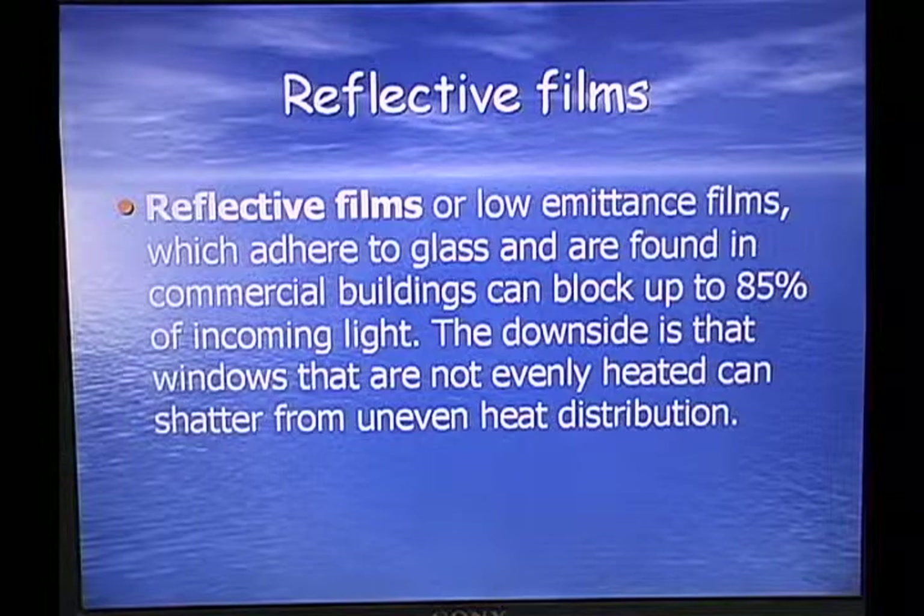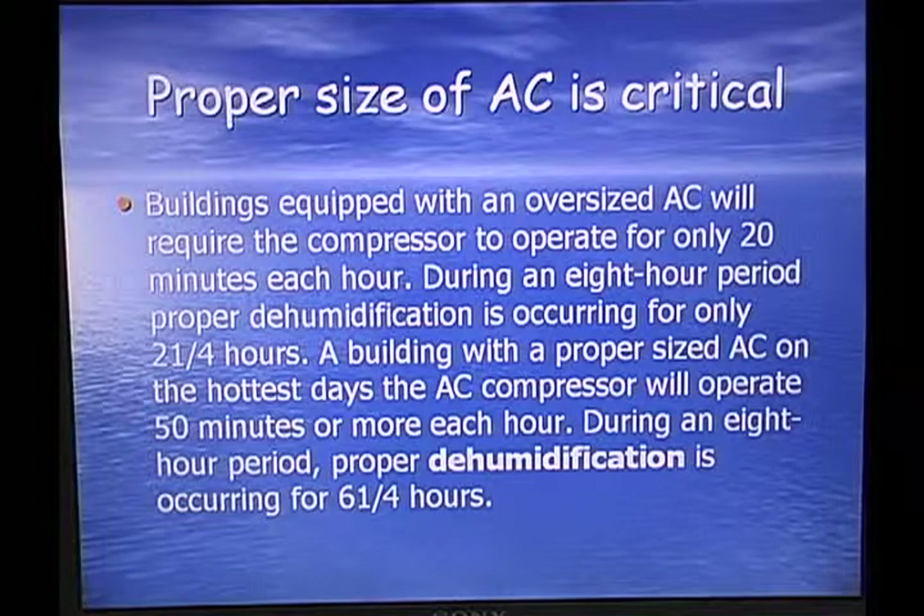The downside of reflective films is that windows are not evenly heated and they can shatter. Critical importance: the proper size air conditioning unit must be installed. Buildings with an oversized AC will require the compressor to operate for only about 20 minutes an hour. During an 8-hour period, proper dehumidification occurs for only about 2.25 hours. A building with a properly sized unit should run about 50 minutes an hour — about 6 hours in an 8-hour day — to pull the humidity out of the building.